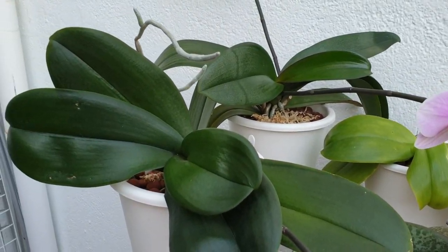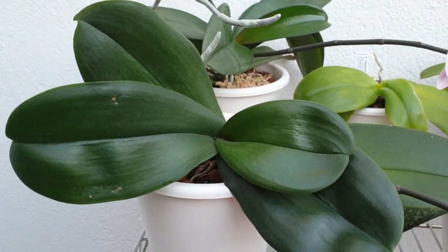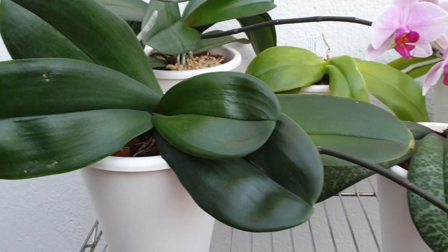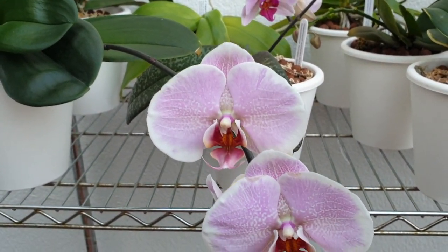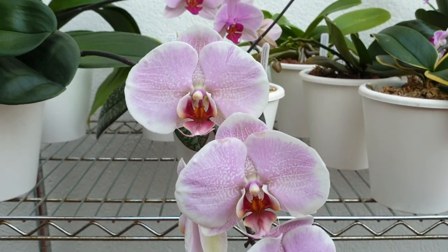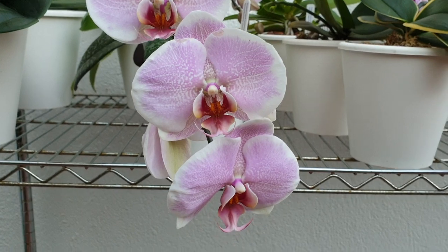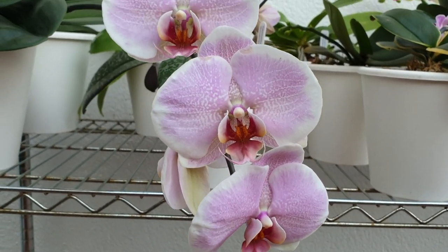And here we have another complex hybrid that is also something my daughter spied in the garden center. We called it Sweetheart. Same thing, same story — repotted, never looked back. No regrets. Nothing.